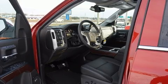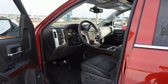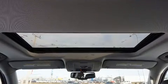A wealth of standard features mean that you no longer have to sacrifice. Like heated seats, a built-in garage door transmitter, a power seat, a trailer hitch, a bed liner, and remote keyless entry.